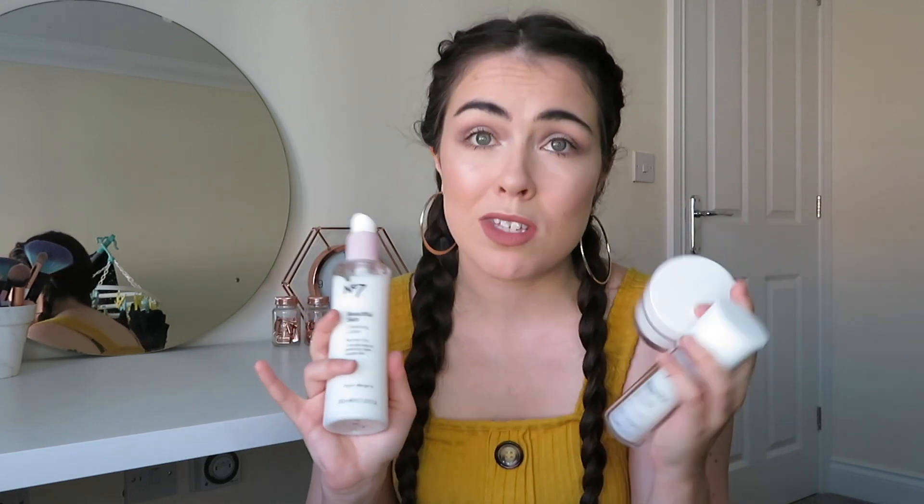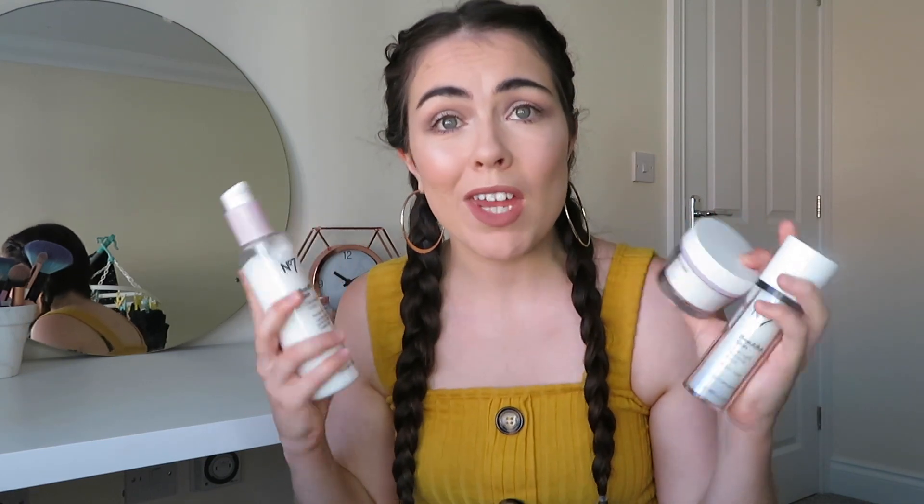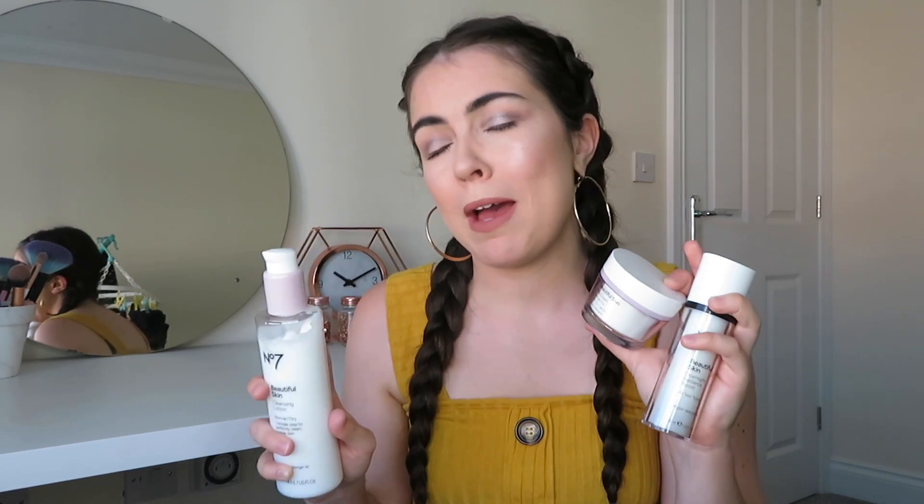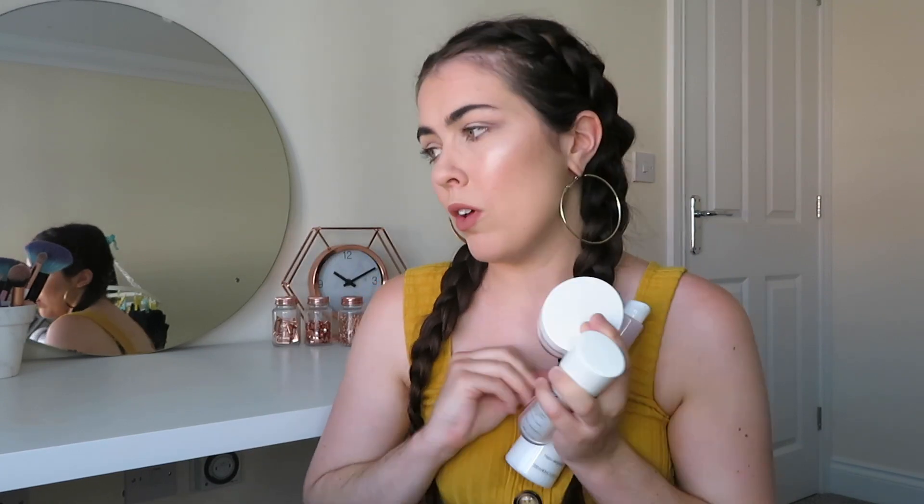So I decided to purchase a few of the Number 7 Beautiful Skin Range, and I've also got one of their masks that I'm going to talk about in this video. They are the more expensive ranges, and I think before you buy — I got all four of these products for £28 because I had a three-for-two on, and the mask was on offer for £5, so in total I got the lot for about £28, which I think is really good for four skincare products. I was looking at, like, Elemis and stuff, and they were probably £20 per product.